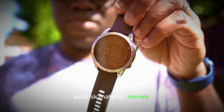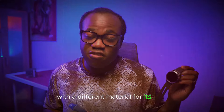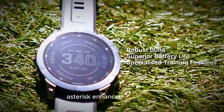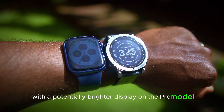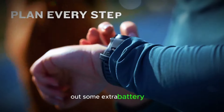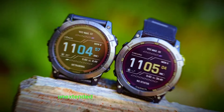Material Marvels: The Pro model might sport a more premium build with a different material for its case, making it even more robust for challenging environments. Enhanced Brightness: Imagine even better readability in direct sunlight with a potentially brighter display on the Pro model. Battery Brawn: The Pro version might squeeze out some extra battery life, catering to users who demand the absolute most on extended expeditions.